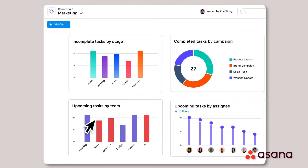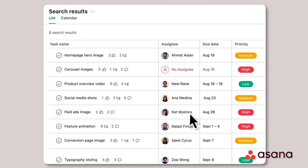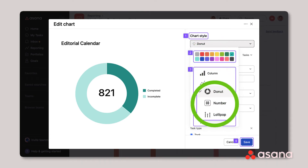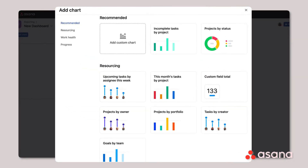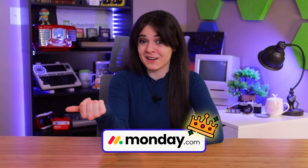As for Asana, its analytic capabilities are pretty basic. Each project dashboard has six charts for data visualization, including bar charts, line graphs, donut charts, burn up charts, lollipop charts, and numbers. You can tweak the axes and color palettes, but there isn't much more beyond that. So this category goes to Monday.com.